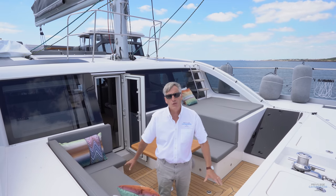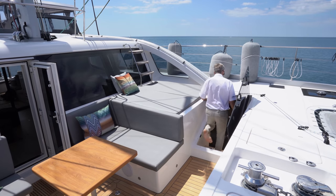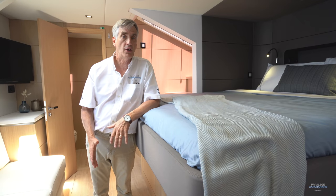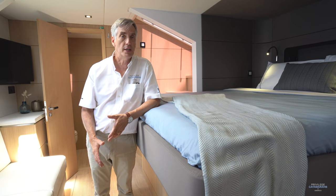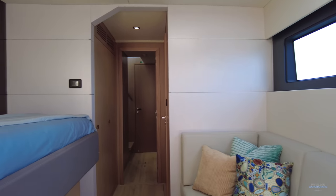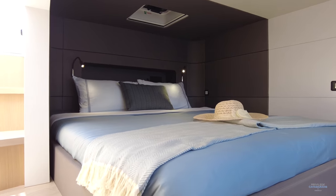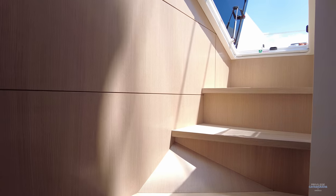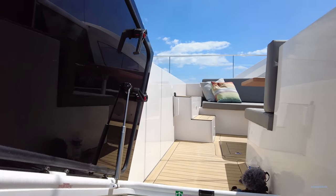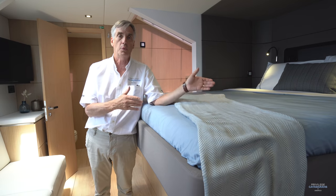The forward lounge area on the 580 is obviously accessible from the salon area, but it also gives you direct access into the master suite. One of the distinguishing characteristics of all Privilege catamarans is this large forward cabin. There are a lot of benefits to having a cabin in this location and we've done an entire video on that subject. What's unique about this particular cabin is that access to the forward lounge. And one of the other nice features is if you do decide to do the circumnavigation version on this boat, then that staircase becomes additional hanging locker space. So it's a win-win scenario.